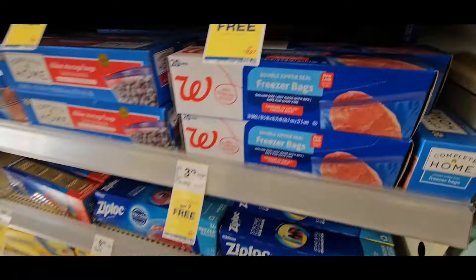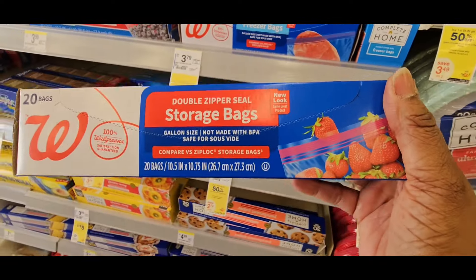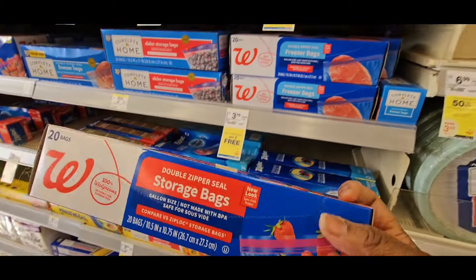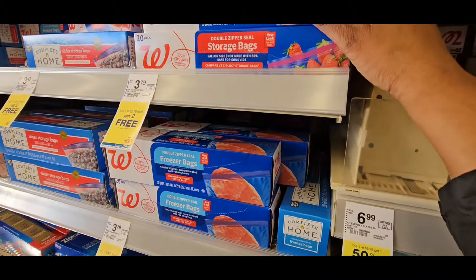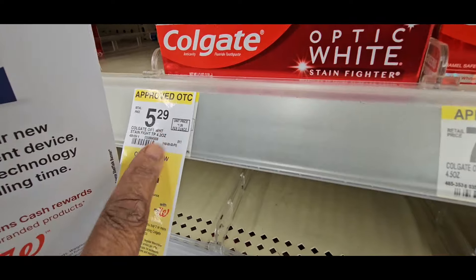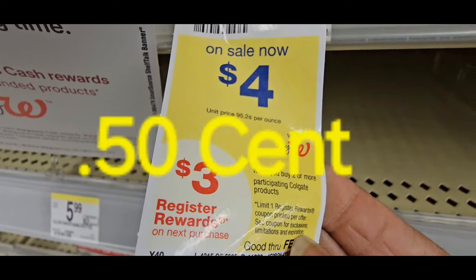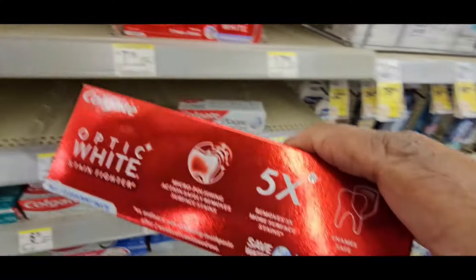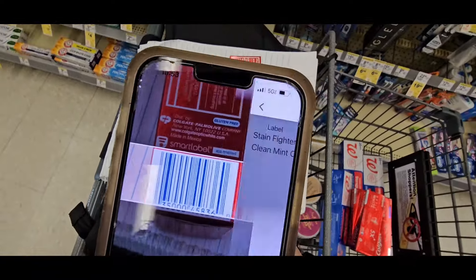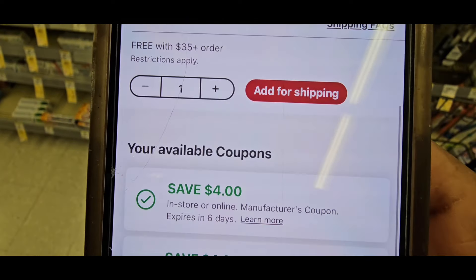Our next cheap deal is under $1 and it comes around a lot. It is buy one at $2.79 storage bags, get two free — great stock-up deal if you're a beginner couponer. The next deal under $1 is the Colgate OptiWhite, coming in at $4. You'll get a $3 register reward when you buy two. Let's scan that — they're $4.